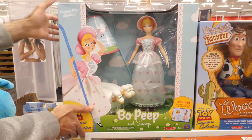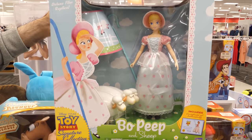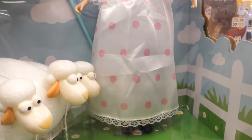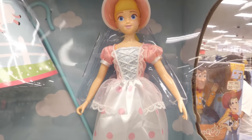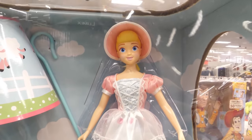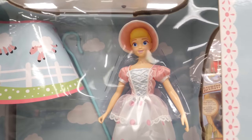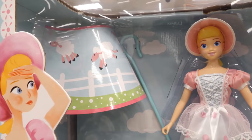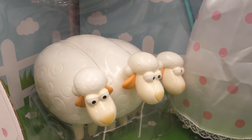Little Bo Peep has lost her sheep and we know where to find them. We were hoping Think-A-Way would add Bo Peep to the collection. With porcelain-like skin, she's in her classic outfit. At 13 and a half inches, she comes with a removable bonnet and holds her staff. The packaging looks great, but the lamp is not real — it's actually a cardboard cutout. She comes with three sheep with poseable heads.